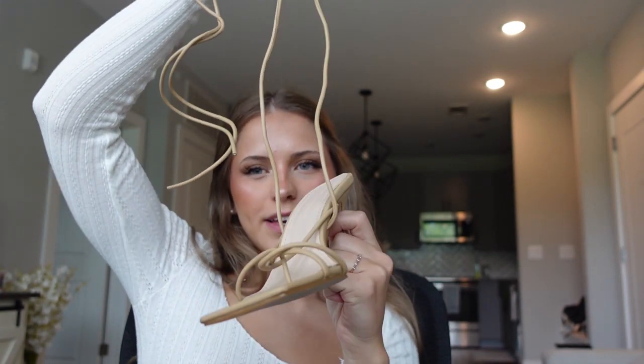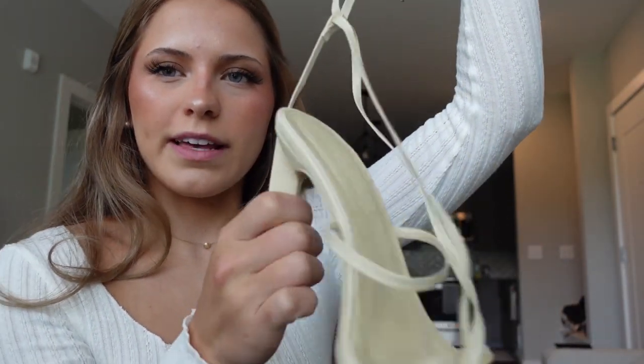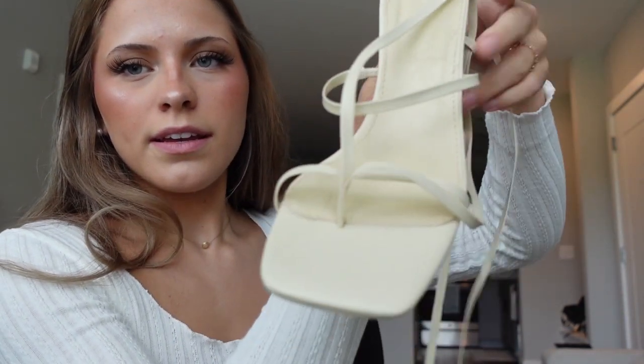Last but not least I got these super cute strappy heels. You just strap them all up your leg and they look so cute with jeans, a dress, a skirt, or absolutely anything. They're that same beige neutral color so I can wear them with pretty much any outfit. These ones have a little bit more going on — the back just wraps around your ankle, and this is what it looks like on your foot. When it's tight it'll look like that around your foot, then there's the ankle piece, and then you strap them up your leg. But yeah, that is all I got for this haul! I hope you guys enjoyed. If you want to see more videos like this please subscribe and like. Comment any other ideas you want to see. I'll see you later!